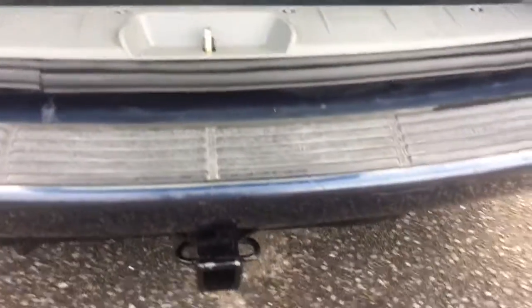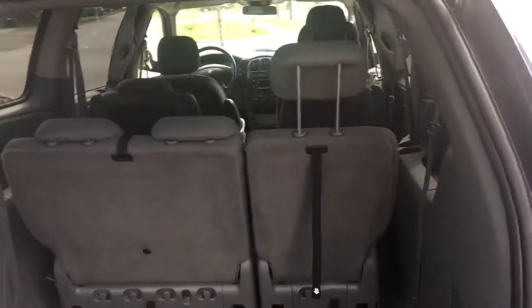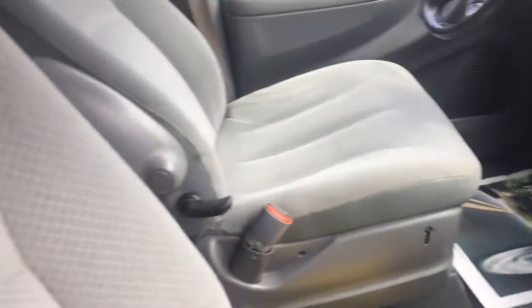It's got an aftermarket U-Haul tow hitch — handy. There's your plug-in for the hitch. Nice and clean inside. Keyless entry. Tires look good. Inside the front of the vehicle, the cab looks really good. The headliner is nice and clean.